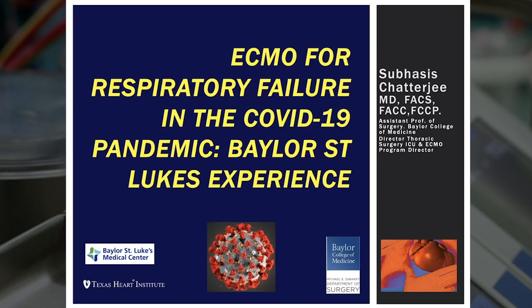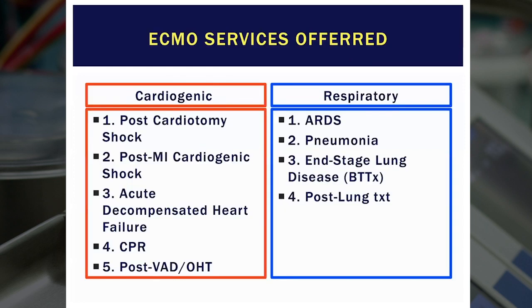Hi, my name is Shibashi Chatterjee. I'm a cardiovascular surgeon and critical care intensivist, as well as the ECMO program director here at Baylor St. Luke's. Today we'll discuss ECMO for respiratory failure in the COVID-19 pandemic and our experience here at Baylor St. Luke's and the Texas Heart Institute. The ECMO services we provide fall into two broad categories: cardiogenic and respiratory. The most common indications are postcardiotomy cardiogenic shock, post-myocardial infarction cardiogenic shock, decompensated heart failure, ECMO in CPR or salvage settings, and cases to support our VAD and heart transplant patients.